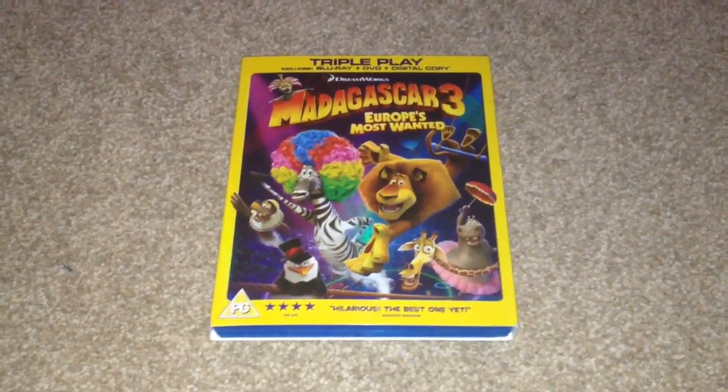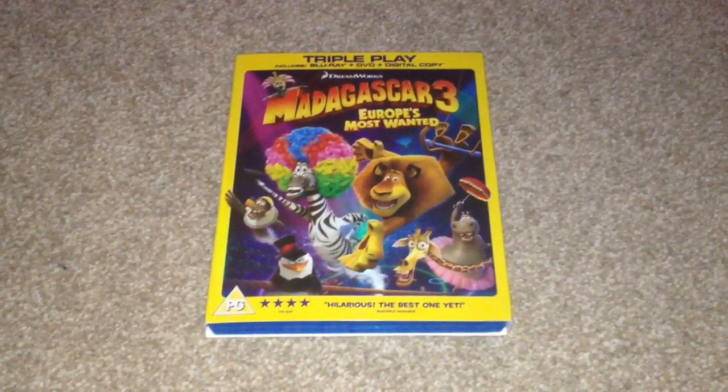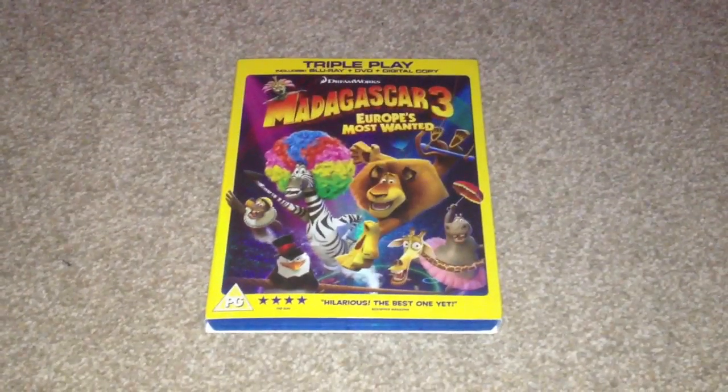Hey YouTube, it's Yuzi here and today I've got an update for you. Today I'm going to show you Madagascar 3: Europe's Most Wanted on Blu-ray. Let's take a look at this Blu-ray.